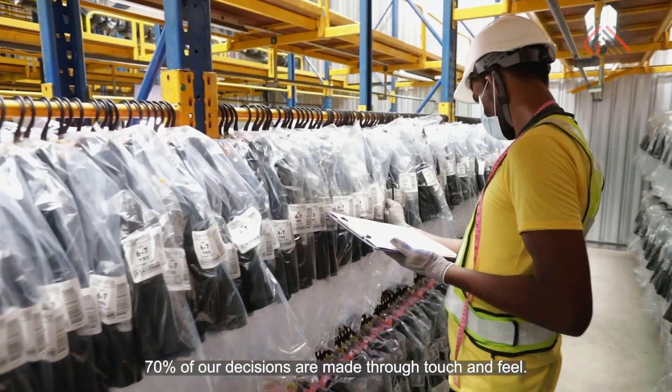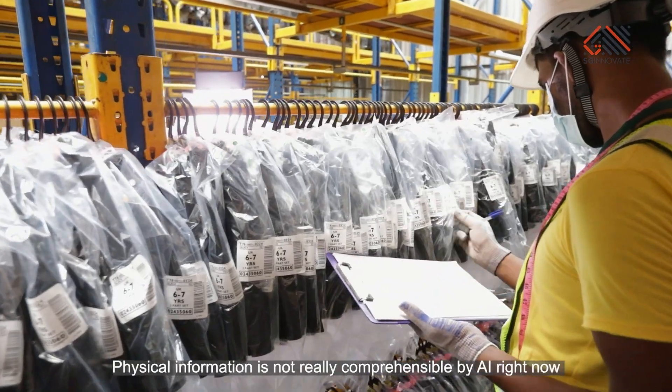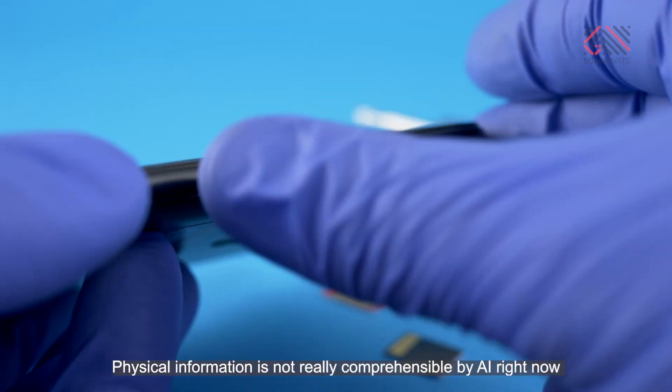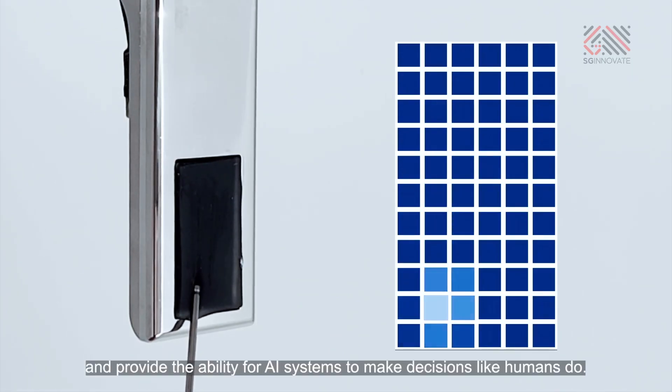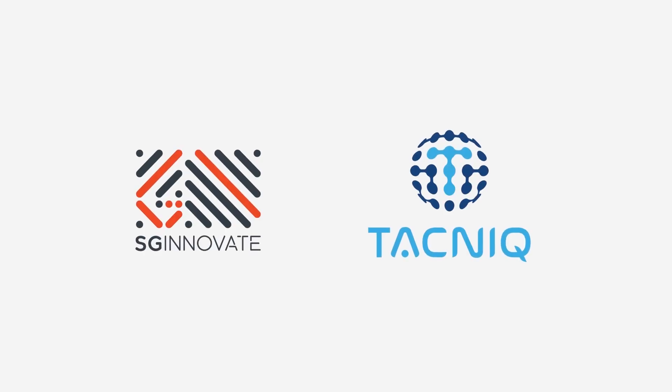70% of our decisions are made through touch and feel. Physical information is not really comprehendable by AI right now. We are providing a way to record this information and provide the ability for AI systems to make decisions like humans do.